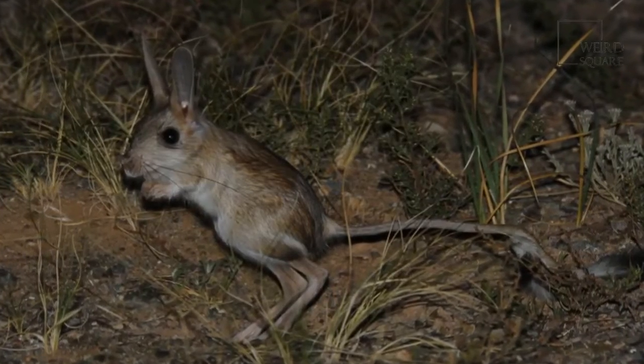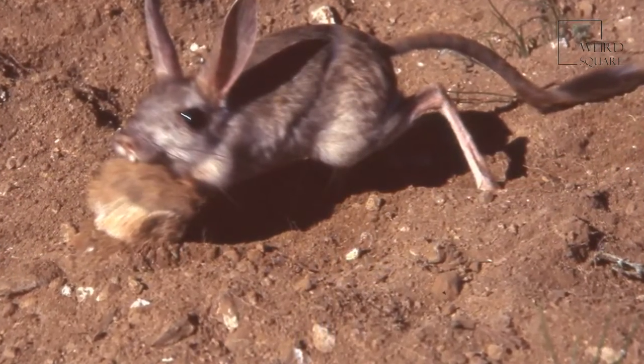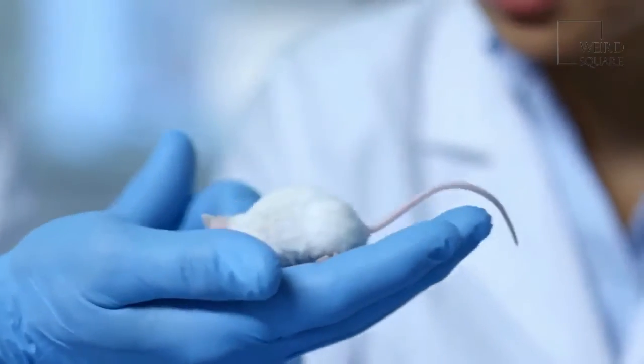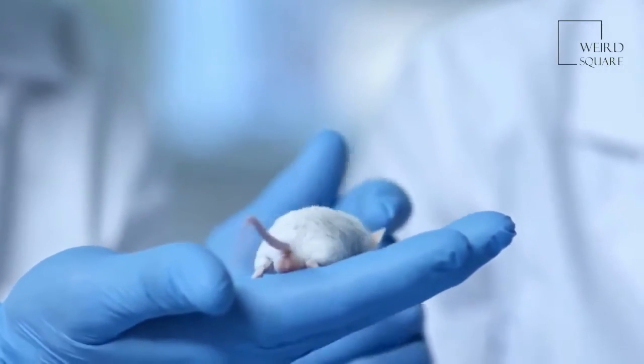A gerboa's tail can be twice as long as its body, which is usually about 2 to 6 inches long. These rodents live in burrows, especially to escape heat and predators.